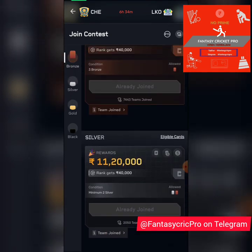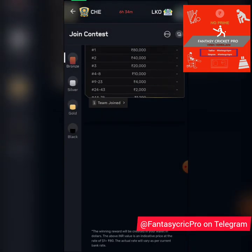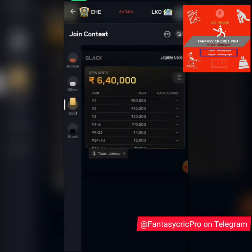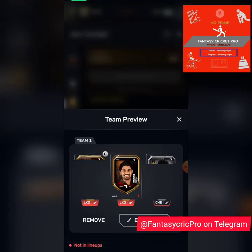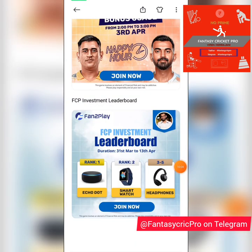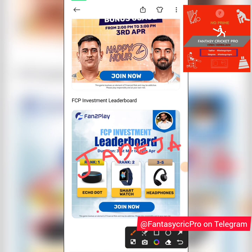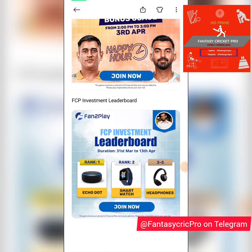Since this is a slow track, it's a good chance to make some punt choices. I've made Moeen Ali my captain here, Deepak Hooda is also in my team, and Stoinis is more of a punt call — but I have other choices to make. I hope all of you are participating in the FCP Investment Leaderboard — there are some cracking prizes, and this goes on till the 13th of April, exclusively on the FanToPlay app. Remember to predict how many runs you think Jadeja will score today — no giveaway, just want to hear your opinions. Smash the like button, stay subscribed, see you all super soon!